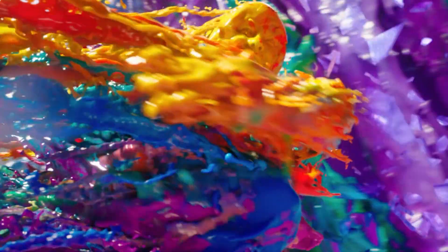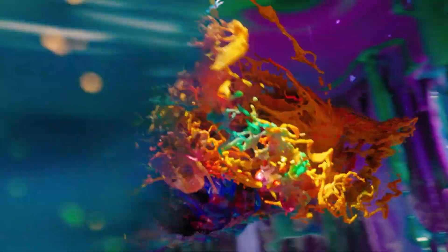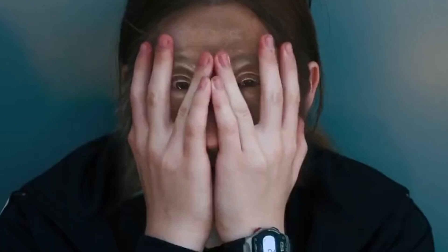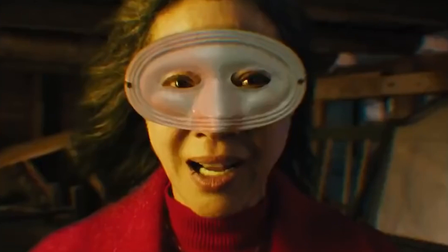Next we get an impressionistic painting of Evelyn — every multiverse has got to have a paint world and this is of course theirs. We then cut to Evelyn wearing an 80s digital watch with her eyes peering out from behind her hands. We then see Evelyn as a little baby, before jumping to her in a nightclub and then a world where she's wearing a white domino mask over her face.